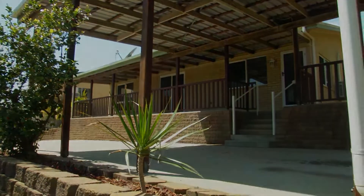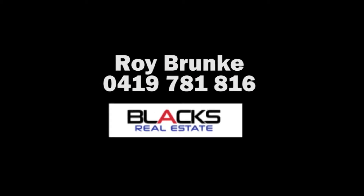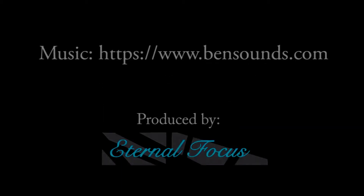For further information, contact Roy Brunke at Blacks Real Estate.